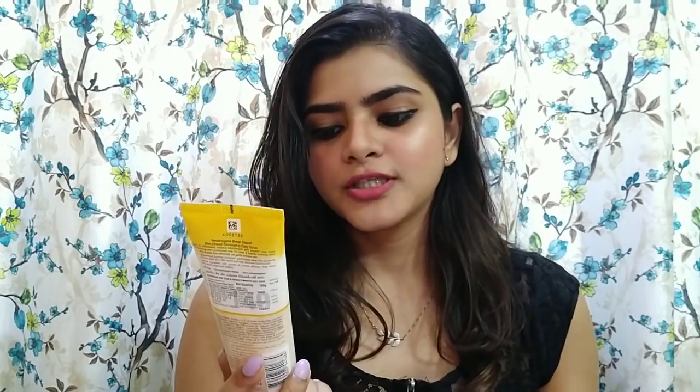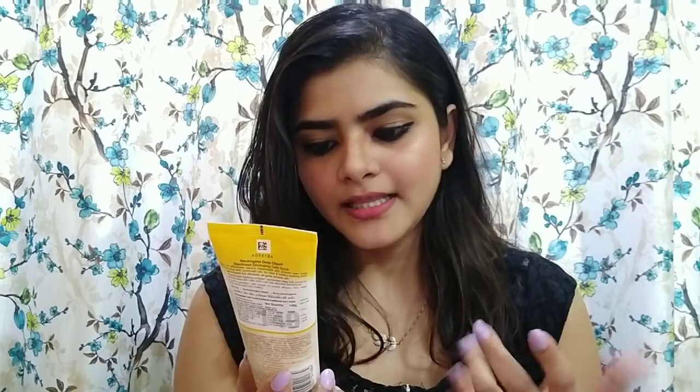I have this Neutrogena Deep Clean Blackhead Eliminating Daily Scrub. Because it is winter time and you need daily scrubbing for your face. The nose area is flaky and that is why I ordered this. I have used it two times and if you use this on a daily basis, you don't notice the effect on your face immediately. But in the long run, this is good for your skin.